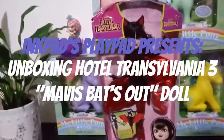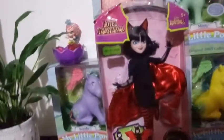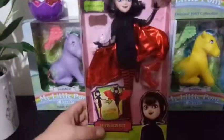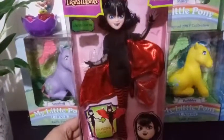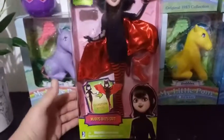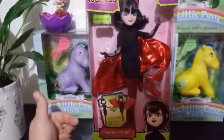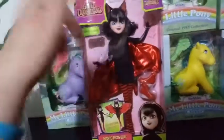Hey everybody, today I'm so excited to bring you an unboxing from Hotel Transylvania. This is the limited edition Mavis Bats Out, from Hotel Transylvania 3, for ages 5 plus. It's by Jazwares — they aren't really known for their fashion dolls, so it piqued my interest from the beginning.